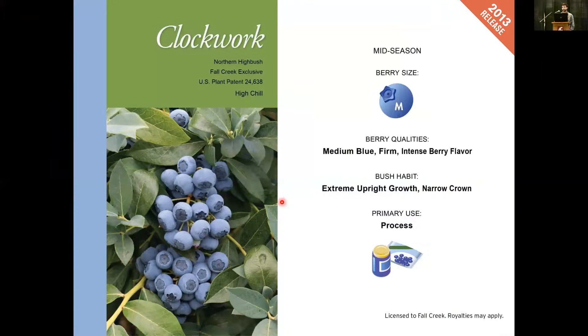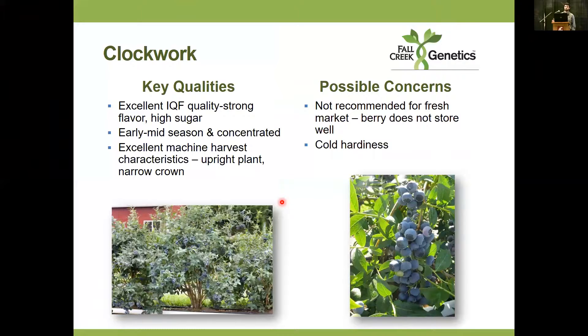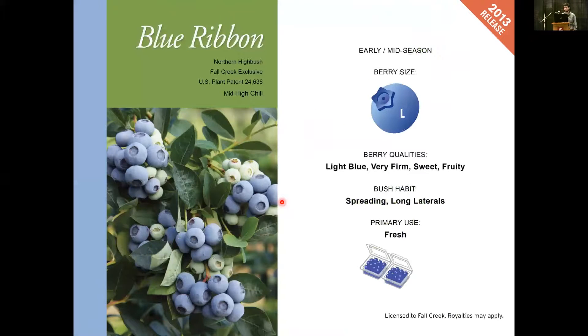Clockwork has an intense berry flavor when fresh harvested off the bush. The plant has a really nice, extremely upright growth habit and a narrow crown. Primary use is for process or quick-turn fresh market, because it does not hold up in the cooler. Key qualities: it does really well in IQF, low leakage, maintains high flavor and some firmness when thawed. That narrow crown and concentration means it can go one pick if you let the fruit hang, making it an excellent machine harvest variety. Concern: we don't recommend it for fresh market beyond a week in the cooler — it loses firmness and flavor. Due to its background, we assumed it might have cold hardiness issues, though we haven't seen much winter cane damage, but we have seen some yield issues with poor fruit bud set.